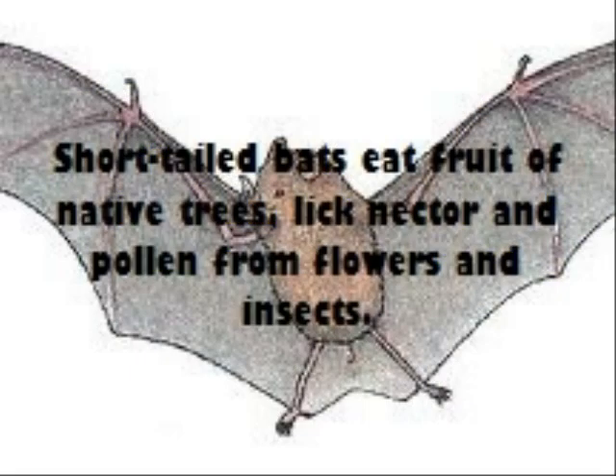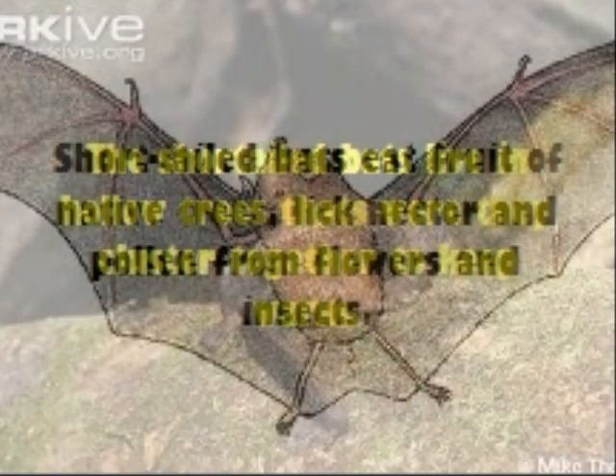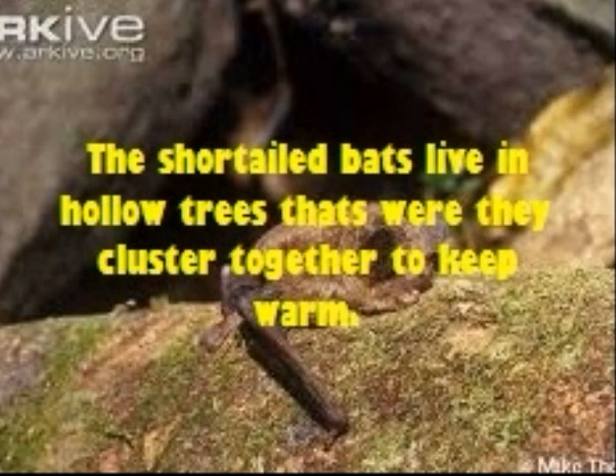Short-tailed bats eat fruit of native trees, lick nectar and pollen from flowers, and eat insects. The short-tailed bats live in hollow trees, where they cluster together to keep warm.